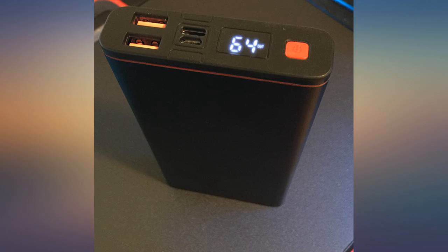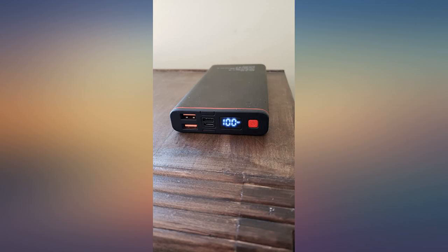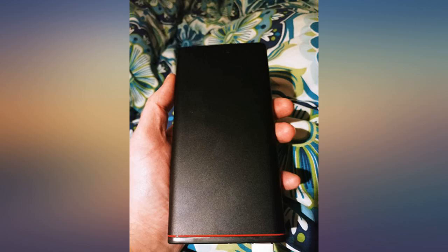I'm really impressed with this little charger. I have used several power banks in the past and it seems that they boost power right away and then drain the bank. This one seems to provide average charge throughout the power-up of my phone.